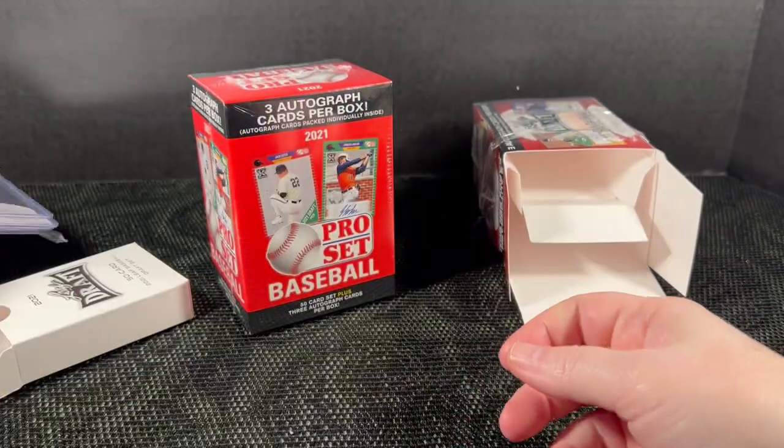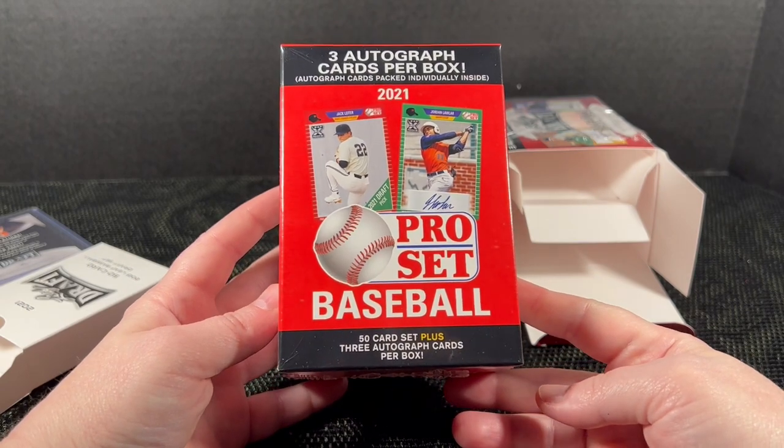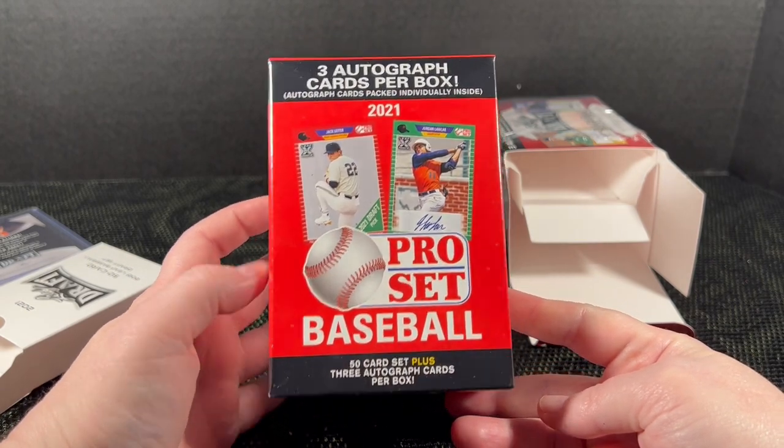All right, setting those aside for now — let's open the Pro Set. It looks like they've done the same thing: a 50-card set plus three autos.